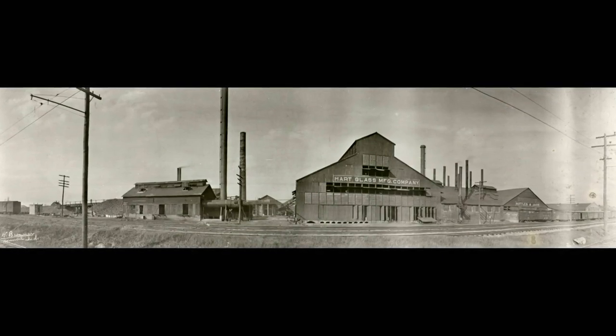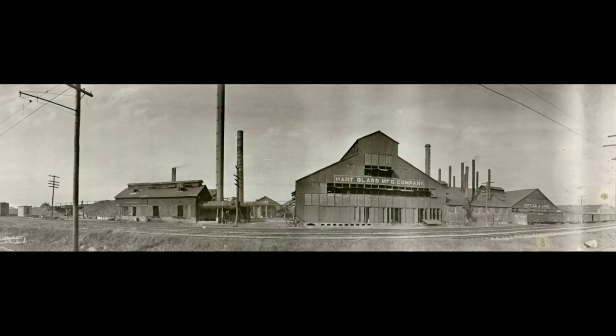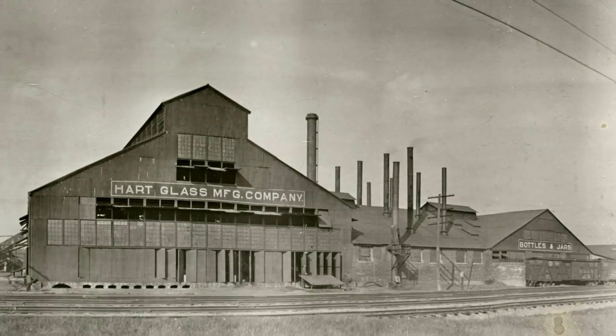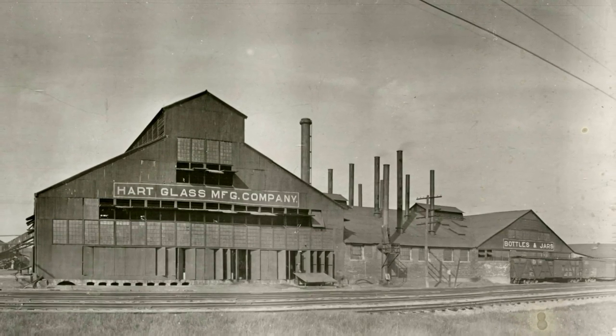Hart, which got its start making bottles, changed hands several times and is now part of the Ardaw Group. They're still making bottles — lots of bottles. The Amber Furnace makes nothing but 12-ounce beer bottles for Budweiser. They make approximately two and a half million a day.